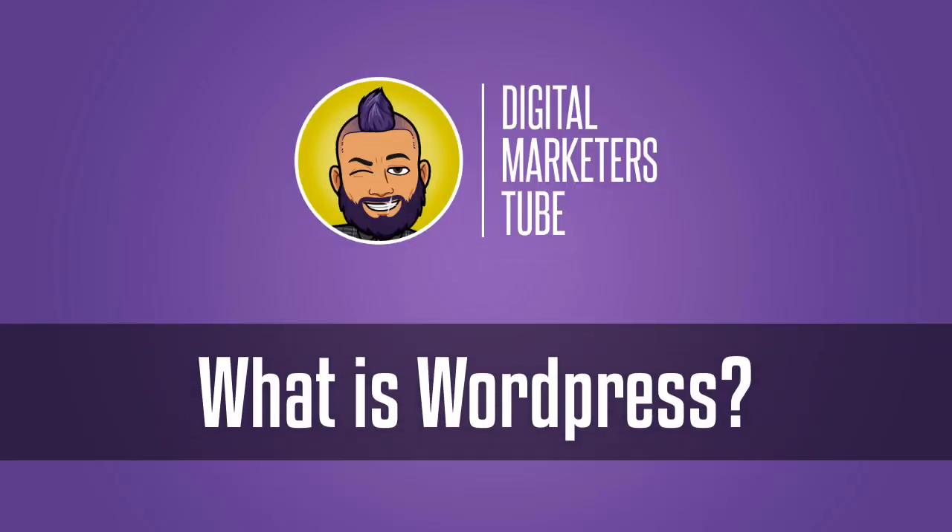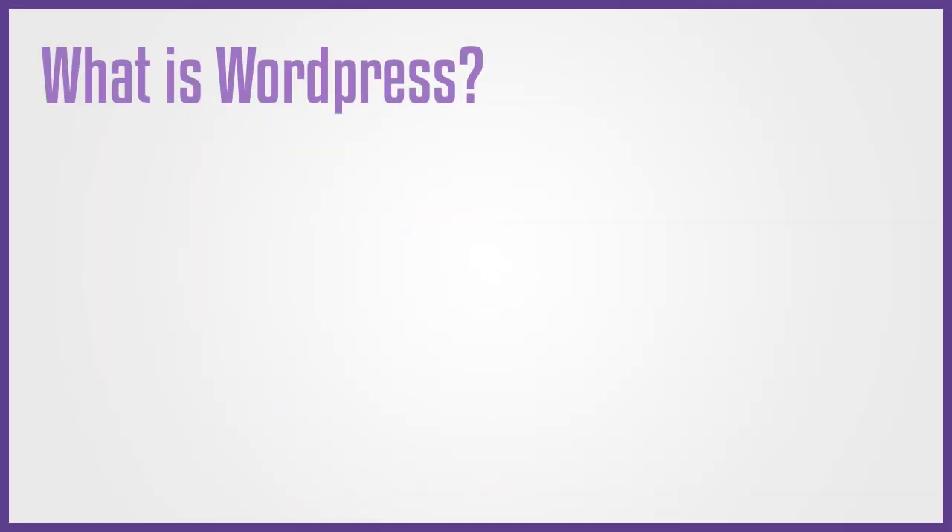Hey, this is Jay from DigitalMarketersTube.com and in this video I'm going to talk about what is WordPress and how exactly does it work. If you're watching this video, you're probably trying to start your very own website and you've heard of WordPress, but you're not sure what it is.